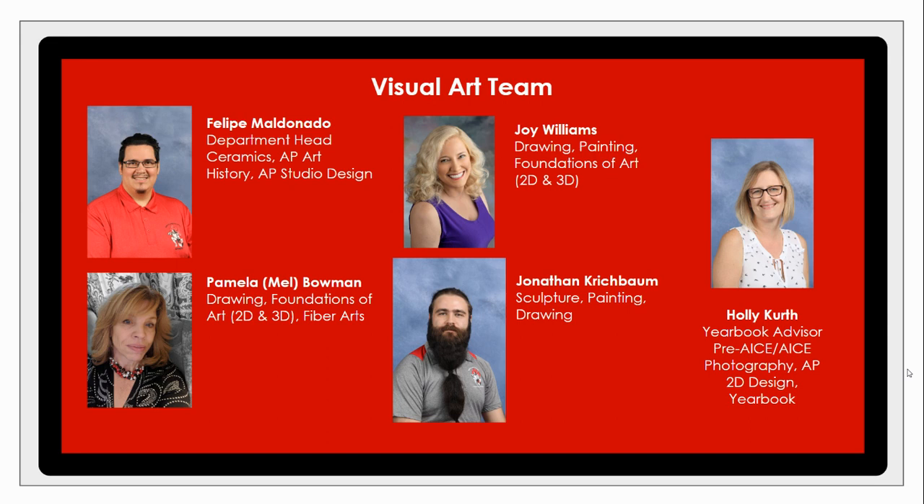We have Ms. Mel Bowman, who is our drawing foundations and fiber arts instructor. Ms. Joy Williams, who is drawing, painting, and foundations. Mr. Jonathan Krishbaum, who is our sculpture, painting, and drawing instructor. And Ms. Holly Kurth, who is our photography instructor and yearbook advisor here on campus.